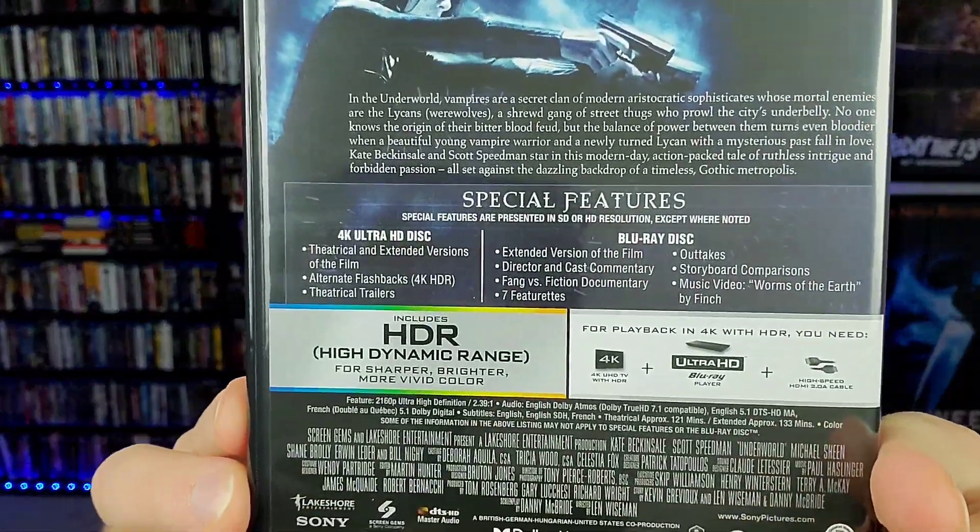This has Dolby Atmos as well. As for packaging, you get the classic Underworld poster. On the disc you get some alternate flashbacks in 4K HDR, theatrical trailers, and both theatrical and extended versions. On the Blu-ray disc you get a ton of special features: extended version, director and cast commentary, Fang vs. Fiction, seven featurettes, and a music video. One more negative: the score is incredibly generic — that early 2000s techno remix style. But let's dive into Underworld Evolution.